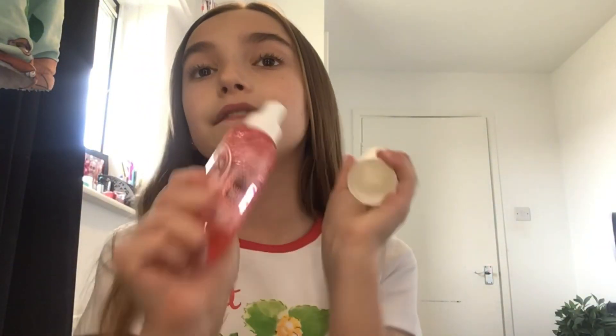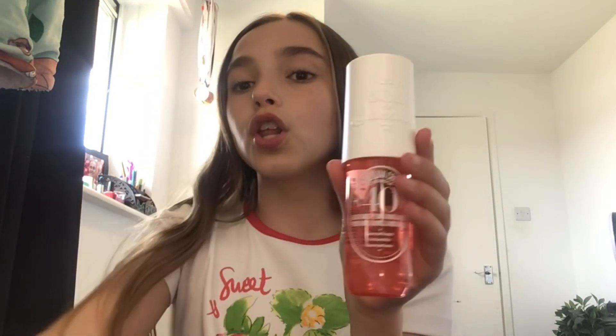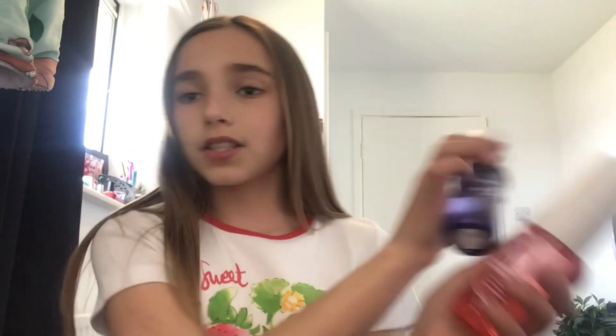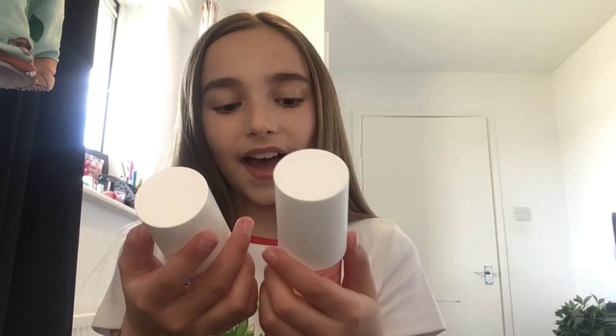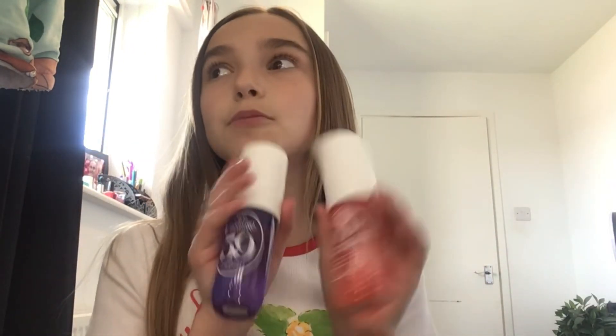The next product is from Sol de Janeiro — their No. 40 body mist. This smells like heaven, amazing, stunning! The 40 and 59 go so well together, by the way. This is the new packaging and this is the old — I prefer the old packaging. The scent is black amber, plum and vanilla woods. I would definitely recommend the 40, 59, and 68 — they all smell amazing. The 68 was out of stock so I just got the 40, but I'm still really happy.